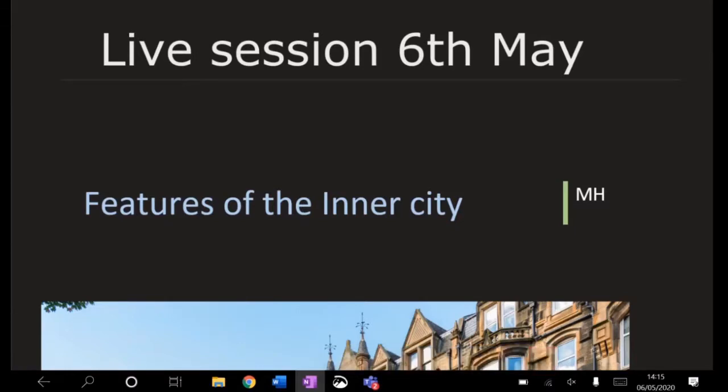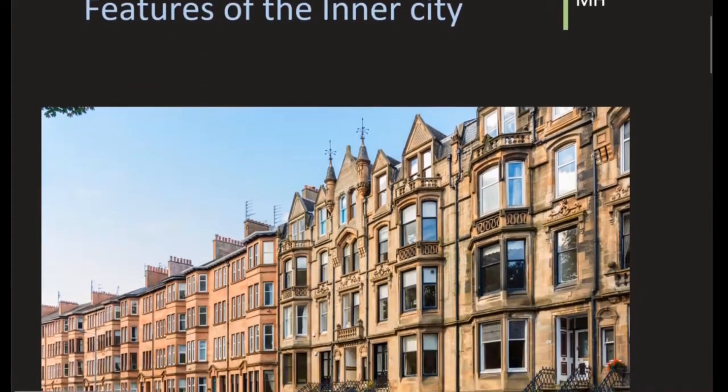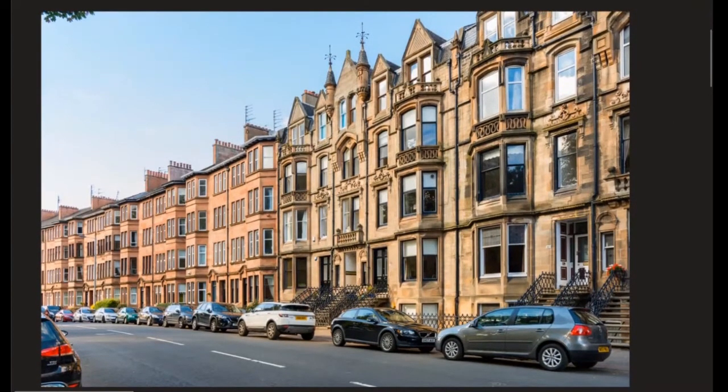We're going to have a look this week at the features of the inner city and of the suburbs. They should be fairly straightforward and hopefully you can have got most of this from the kind of lesson or the section parts you had a look at, but just in case you didn't, we're just going to go over that.